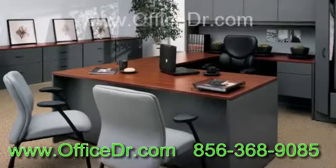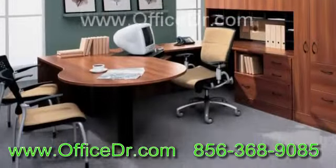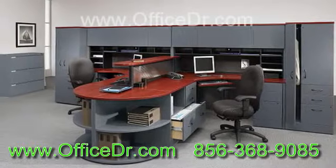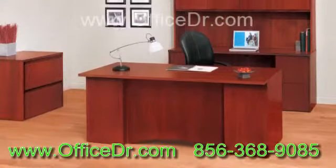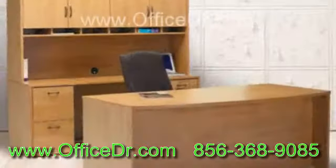Discount office furniture includes wooden furniture, which is traditional and will give a classic look, glass furniture, plastic furniture, and metal furniture. Based on the intended use and available budget, we can choose one of these types. The type of covering material used in discount office furniture also decides the price.